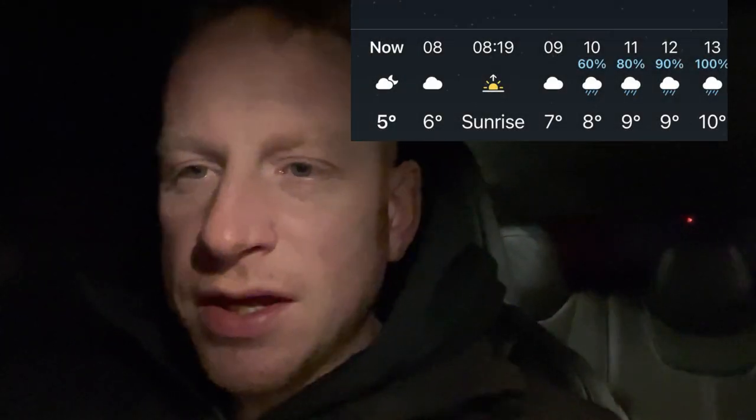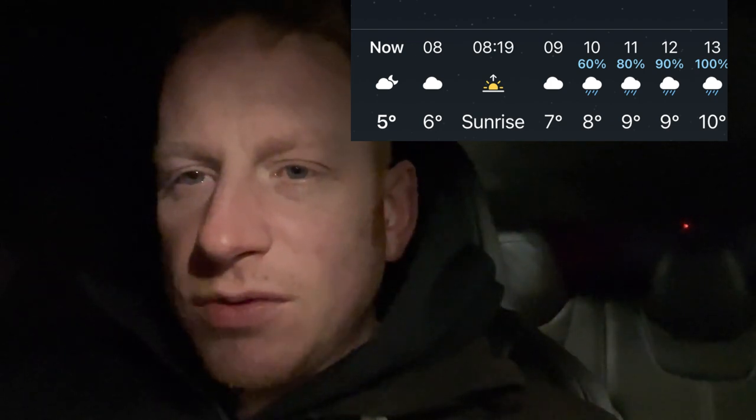Good morning everybody, welcome to the video. My name's Derek, also known as Tap Peddler. It's early on a Sunday morning, it's pitch black outside, it is 7 degrees and it's 6:40 in the morning. I'm off to the car boot sale, so I'm going to take you with me and we'll see what we can get. It's going to be pouring down with rain in a bit, but the boot sale is mainly inside so hopefully it'll still be decent. I hope you enjoy the video.